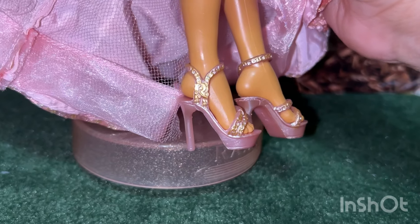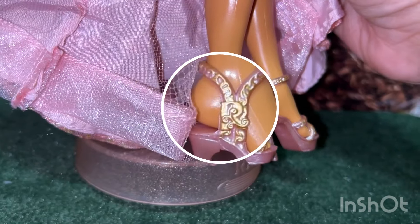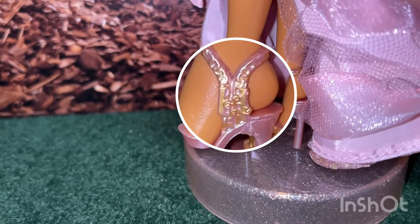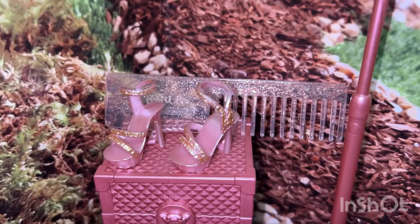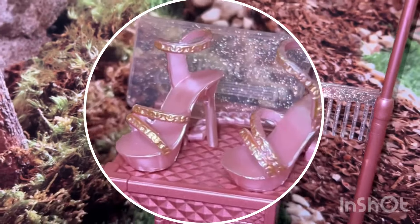Here are her beautiful high heels, also in rose gold. They have an R in gold on the side, and the front has two straps. On the other side it looks like she has the letter H in gold. I'm very surprised they did not paint her toenails. The strap on these shoes only goes on one side.